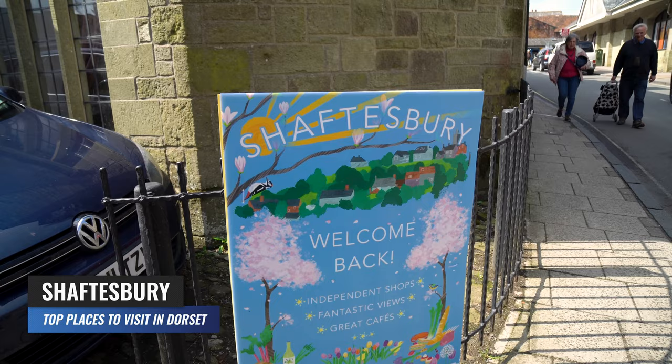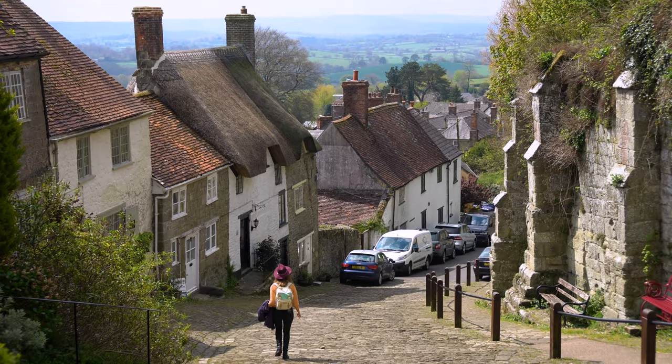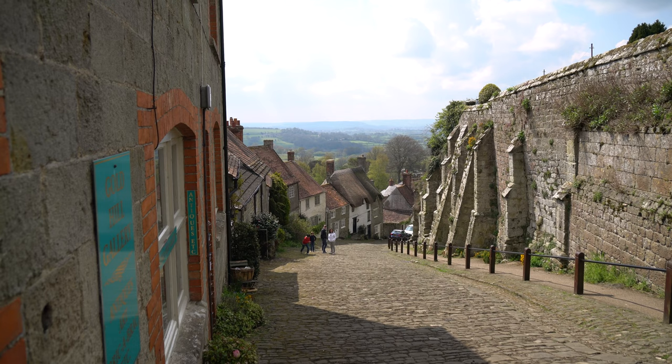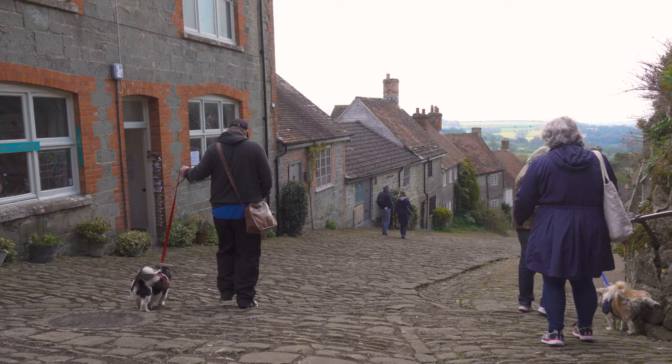Shaftesbury is a charming village located on the hills of north Dorset, offering stunning views of the surrounding countryside. One of the town's most famous landmarks is Gold Hill. The ancient cobbled street became famous after featuring in the popular 1970s TV commercial for Hovis bread, which shows a boy pushing his bike up the hill to deliver a loaf of bread before freewheeling back down to the baker's shop. Visitors to Shaftesbury can wander up Gold Hill and take in the stunning views across the Blackmore Vale, described as one of the most romantic sights in England.